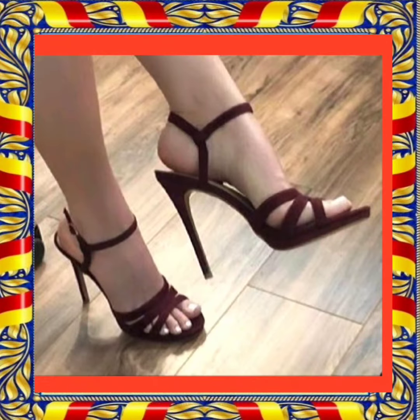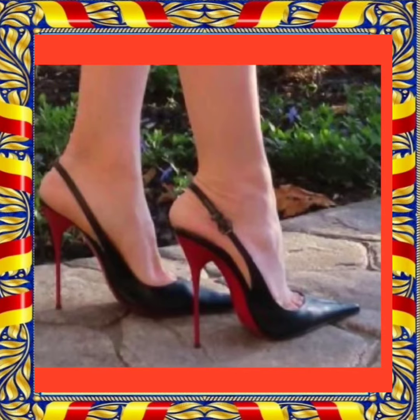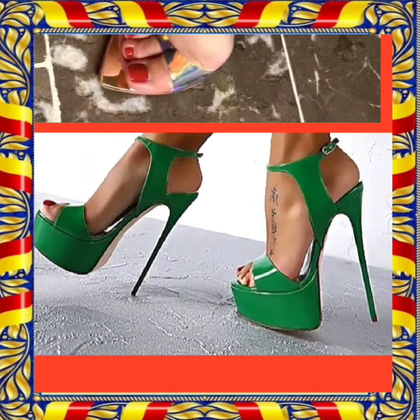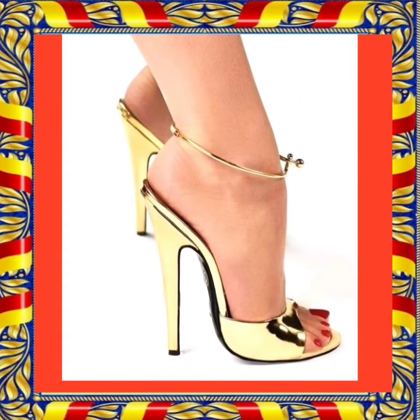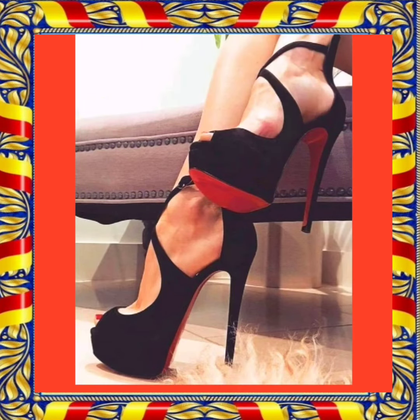As you know, heels are timeless fashion — it never ends. You can wear heels with every kind of outfit, whether it's eastern or western. They look really beautiful with both and enhance your personality, making your outfit more pretty and beautiful.